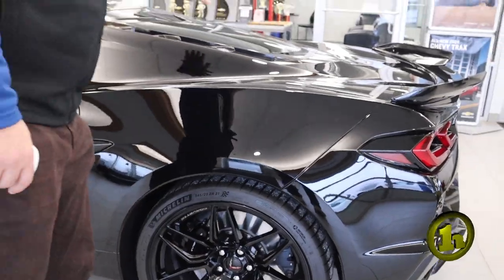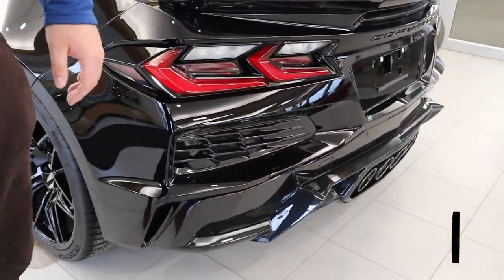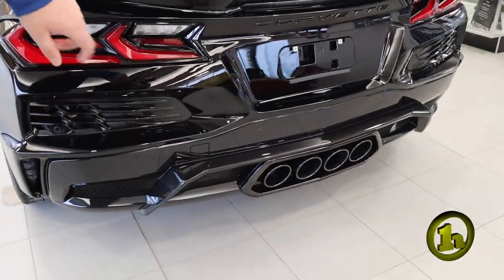Love that you can see the engine right in here. This thing sounds incredible when it starts up. Blacked out exhaust on the back here as well.